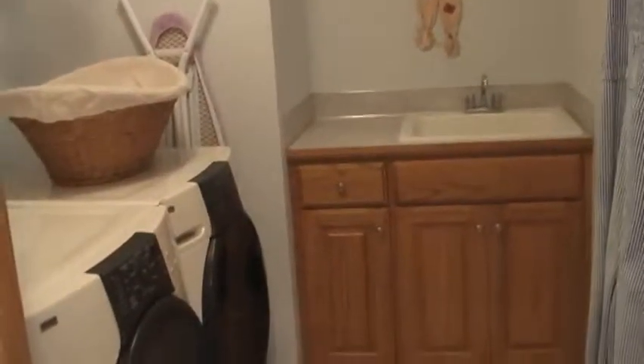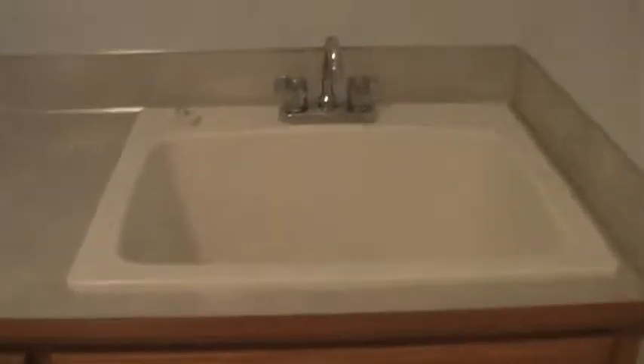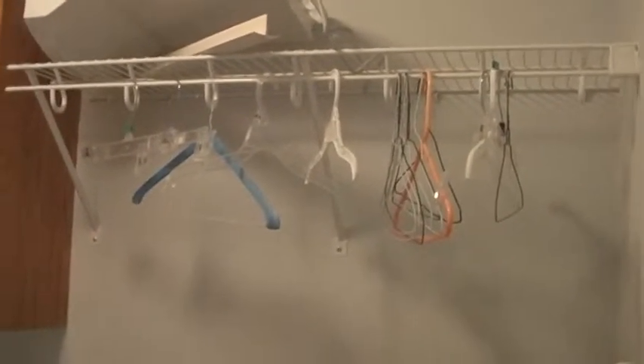This would be our laundry room. It is upstairs, which is very nice and convenient when all bedrooms are upstairs. Here is a little nice storage space area with a deep sink that has come in very handy, and some more cabinets above here along with areas to hang clothes. Nice big laundry room.